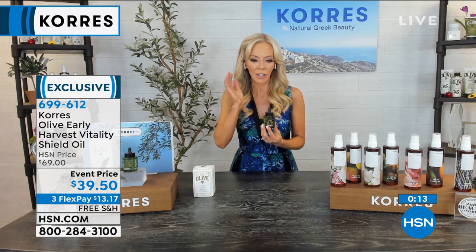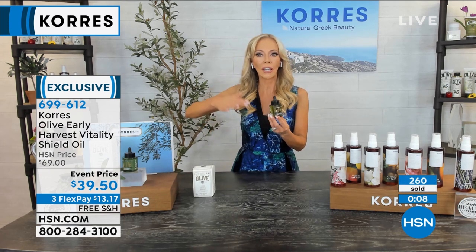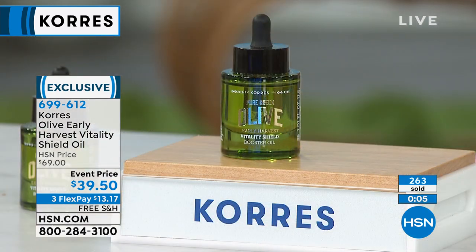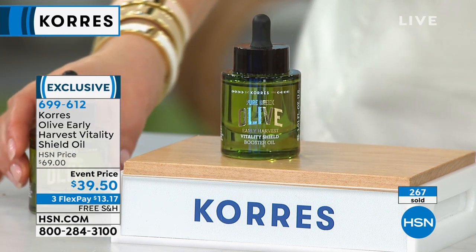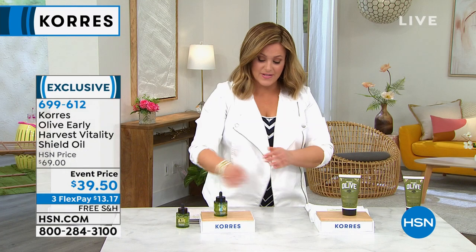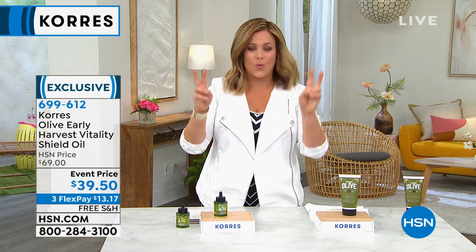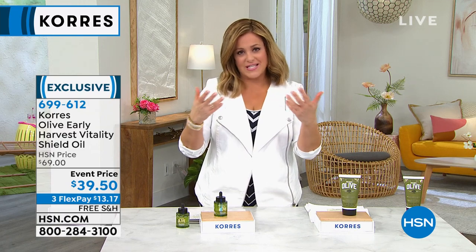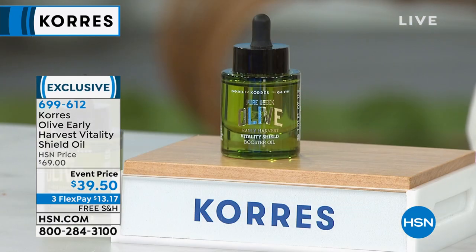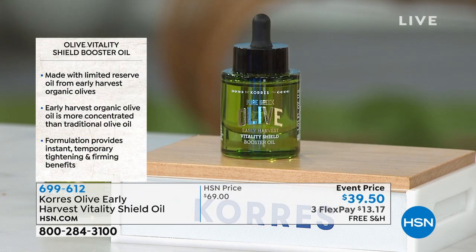If you have jowling, if the apples of your cheeks are falling forward and you want to plump, tighten, and smooth — just once a day. Yes, you can use it twice a day, but you'll get 100% of the results using it once. All of our clinicals and studies were done using it just once a day. Those results you're seeing are really impressive. In a world where every brand is doing a skin oil, you as the customer have to decide.